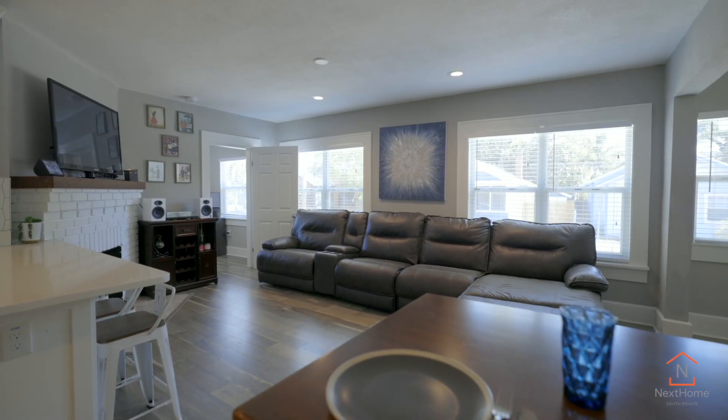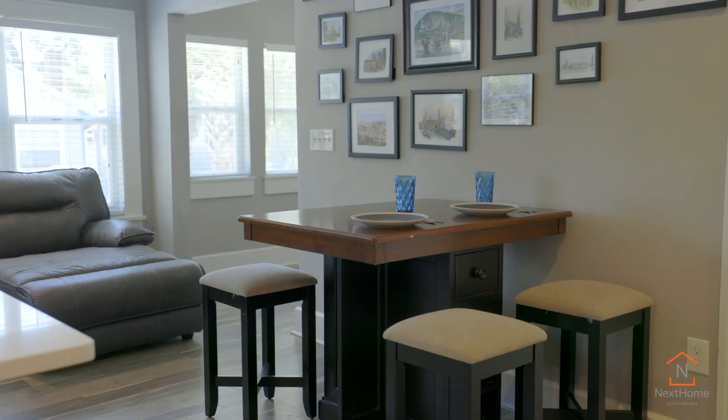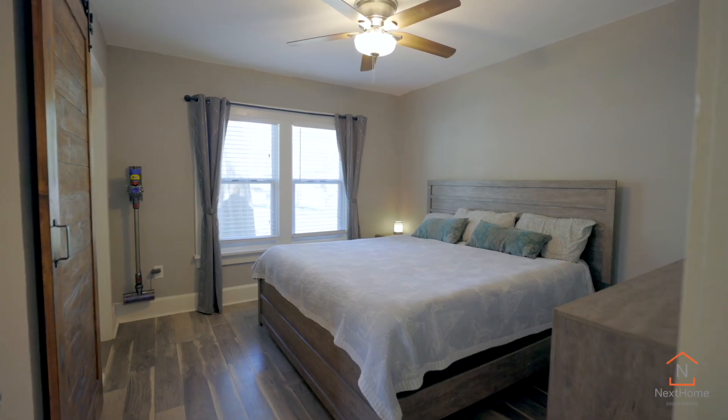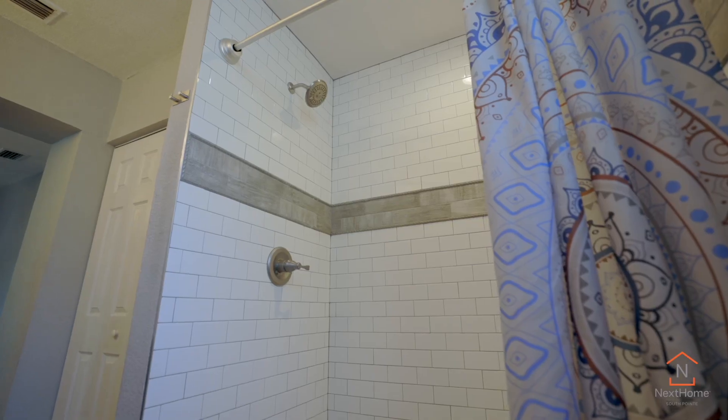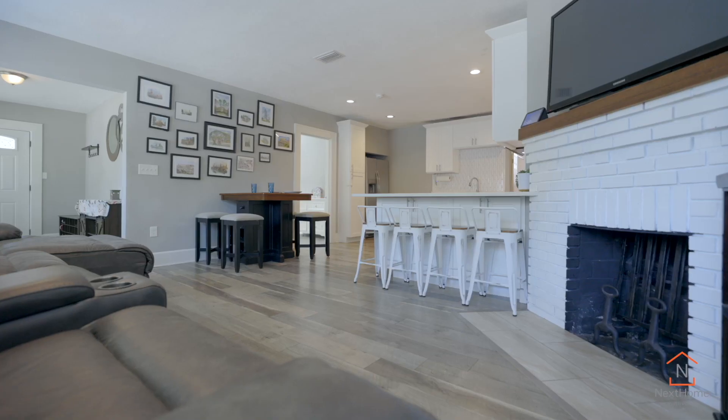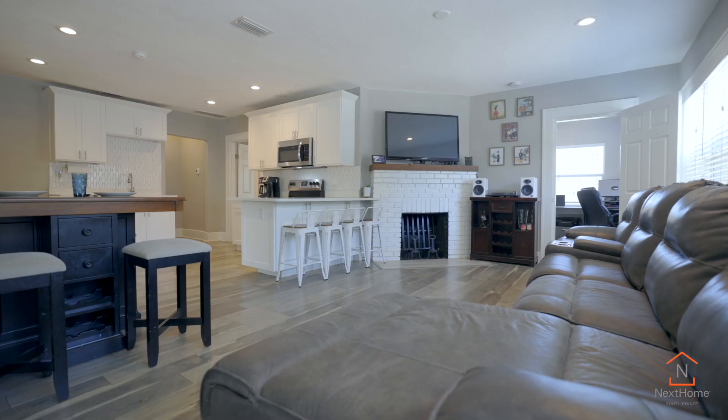This exceptional home features open and bright entertaining space, three bedrooms, two bathrooms, and a wonderful kitchen. Such a great area to gather with friends and family, or to simply rest and relax.